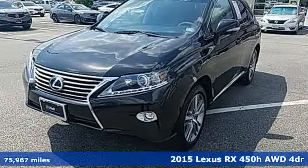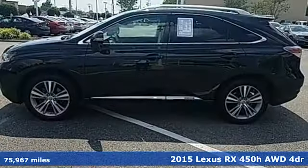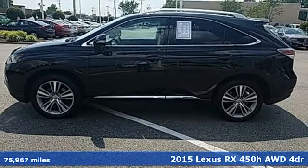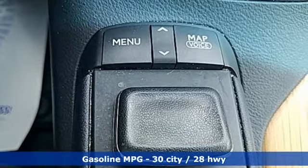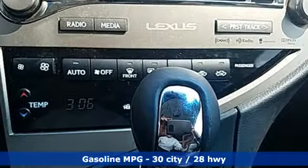Here's a 2015 Lexus RX 450h. This hybrid is sophistication sharpened, and luxury transformed. The untamed elegance will take you away. It's well equipped with the features you need.